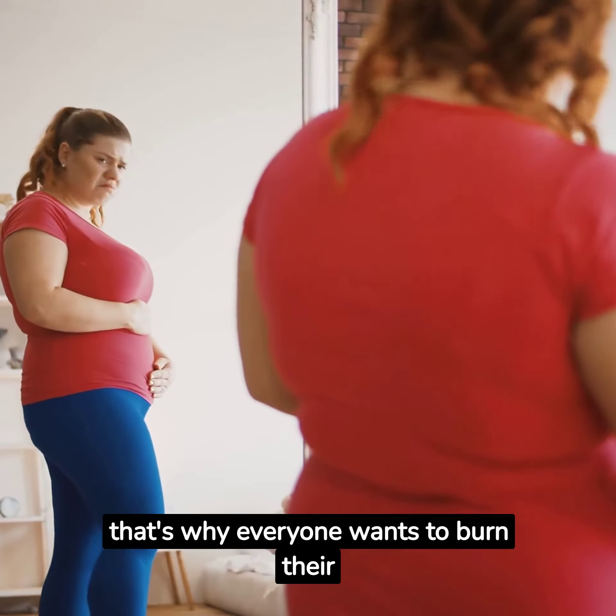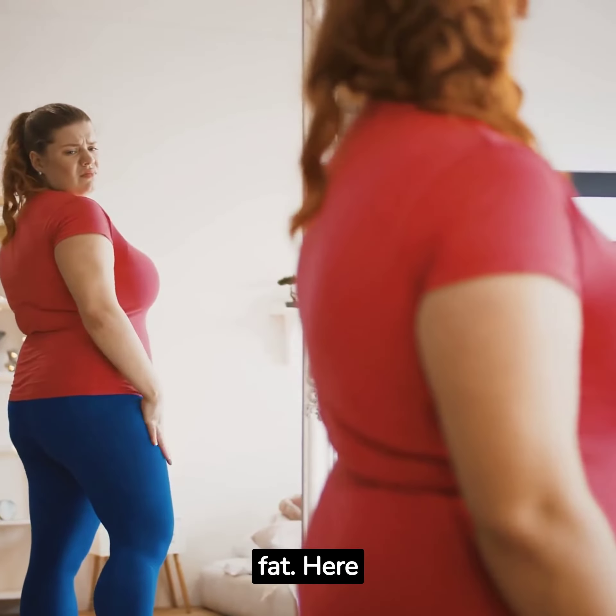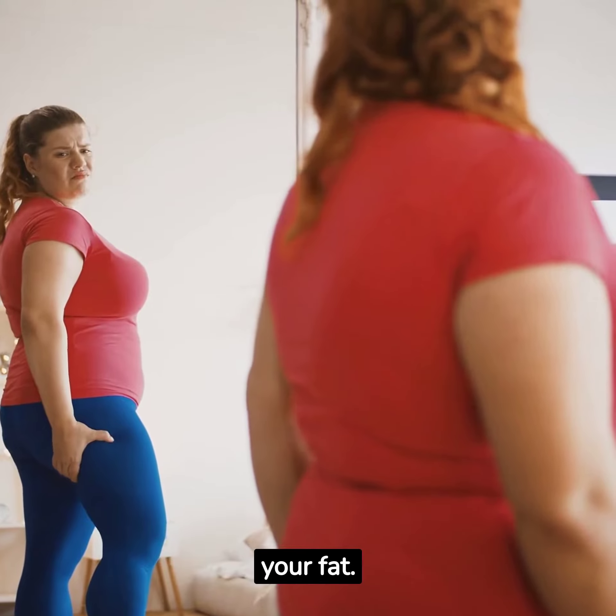Over fat is a curse and that's why everyone wants to burn their fat. Here are some essential steps to burn your fat.